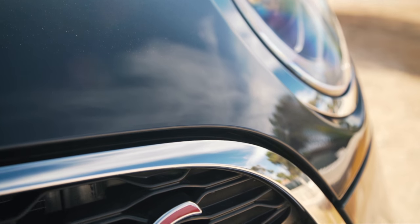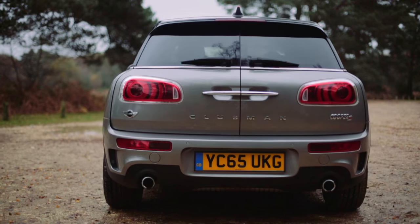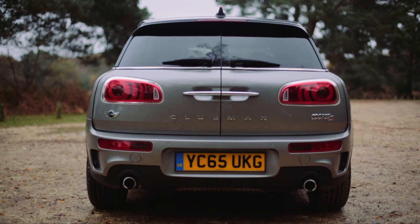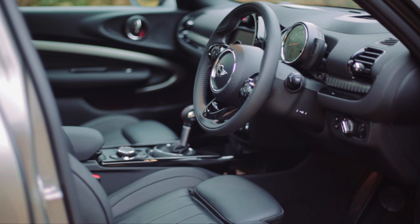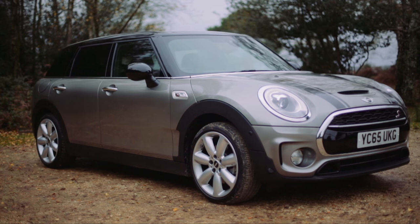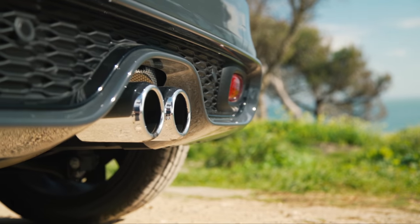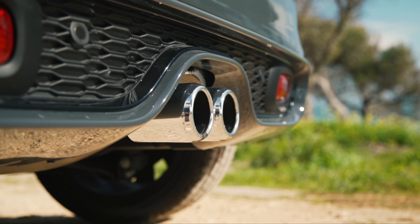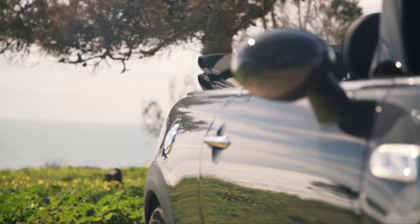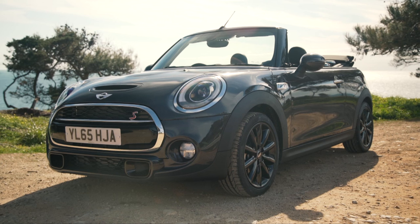Mini wants to be more grown up and more business-like, but it also wants to keep the fun. The new Clubman is a perfect example of this, as its nicely finished interior and fun dynamics make a great package. Mini can't get away from its roots that easily — it's still about fun after all. So here's the latest addition to the family: the Mini Convertible.